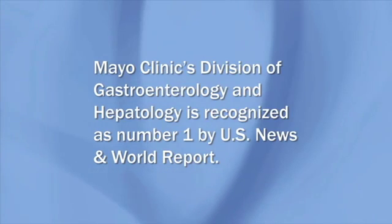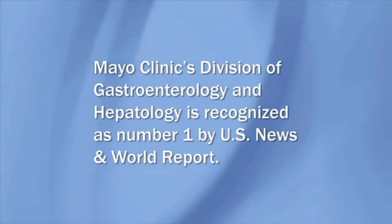Mayo Clinic's Division of Gastroenterology and Hepatology is recognized as number one by U.S. News & World Report. Go to mayoclinic.org to find out how to request an appointment with a Mayo Clinic physician.